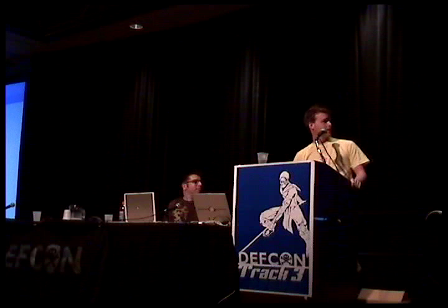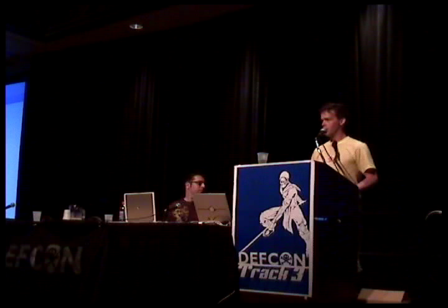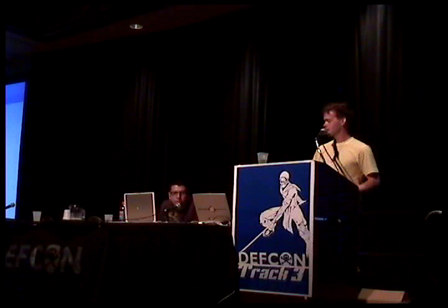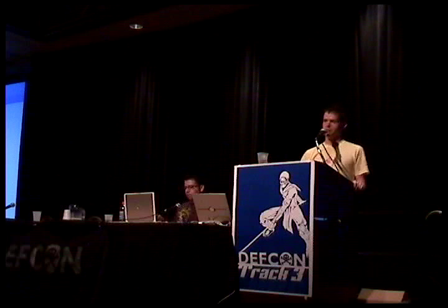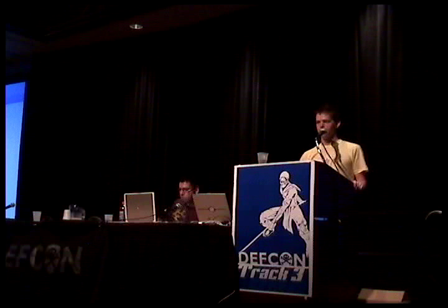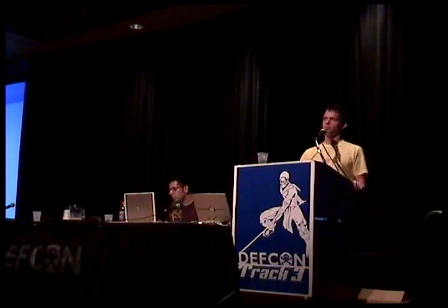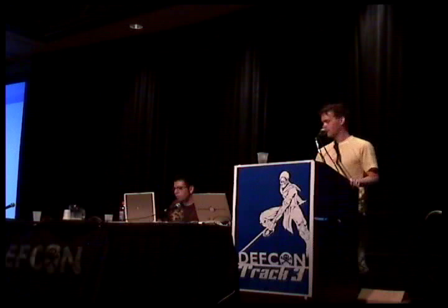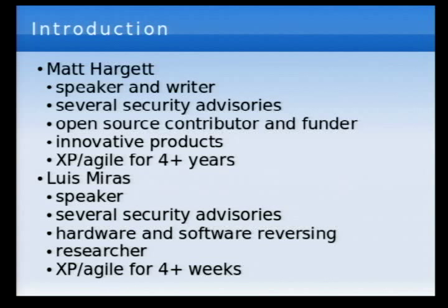In that time, we released several exploitable security advisories. Luis and I worked together a lot on that. One of them was a NetBSD inline ICMP option — we found one packet that would crash NetBSD, OpenBSD, or FreeBSD. That was kind of fun. Also IE5 on Unix, and an exploitable bug in Trillian 3.1, or any version of Trillian, really. Various security advisories — basically, we know what we're talking about on the exploitable side of the house.